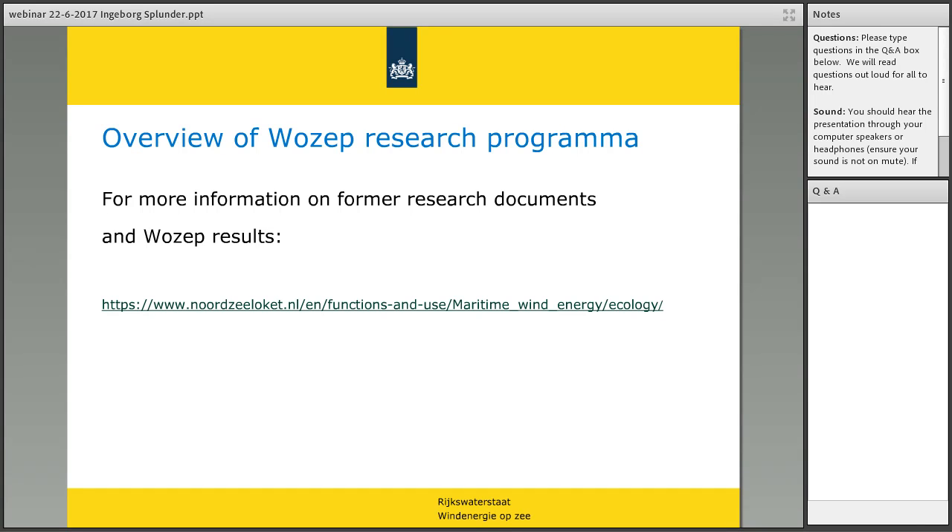Thank you for listening. For questions, please type them in the Q&A box at the bottom right-hand corner of your screen. One question: have alternatives to PBR been considered or used to validate the conclusions reached using PBR? We have not done that yet, but we will consider it in the research. There are reports evaluating the use of PBR, and we are aware of them and will try to find the best way to describe the impact.